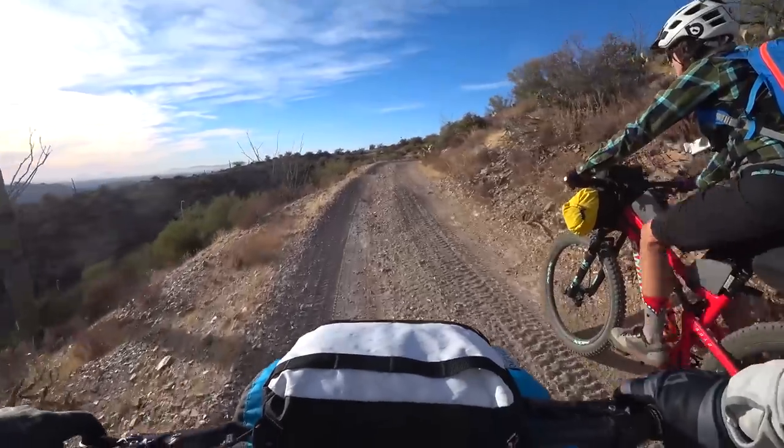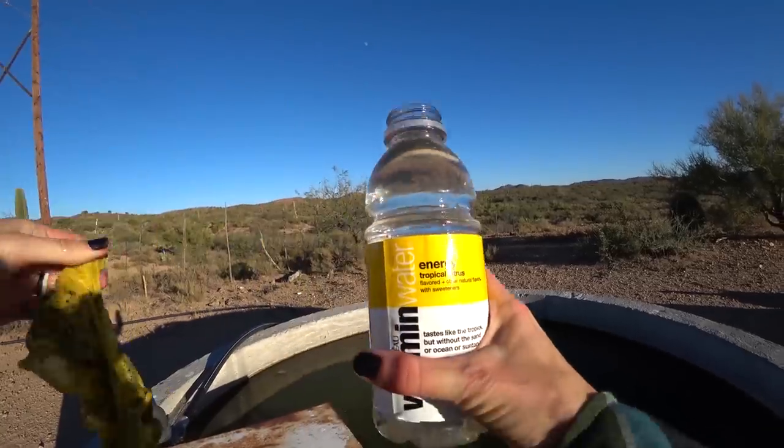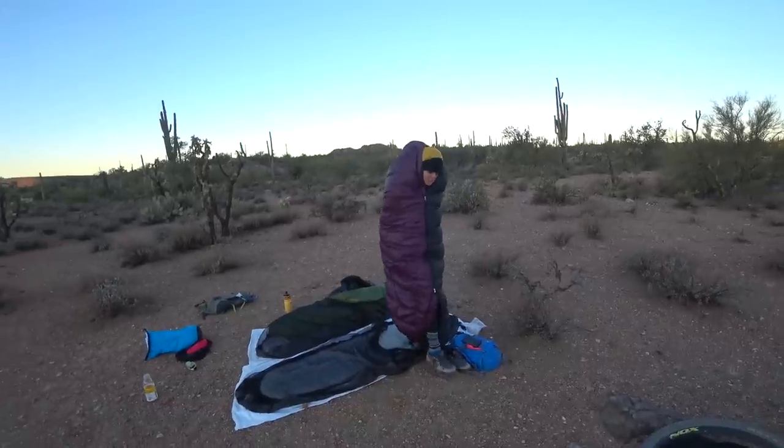If you're an experienced bikepacker, do you have any favorite tips, tricks, or pieces of gear? If you're just getting into bikepacking, what pieces of gear are at the top of your shopping list?